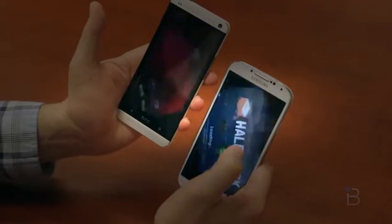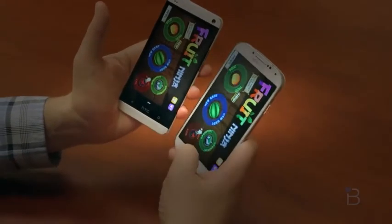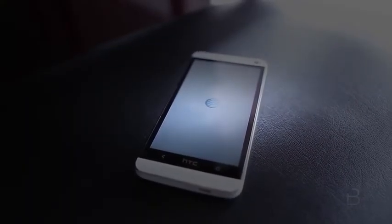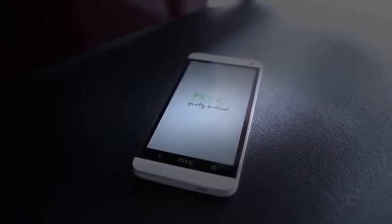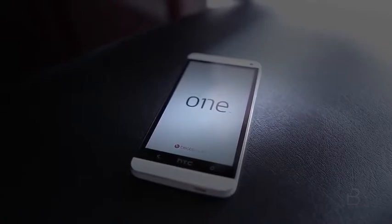Everything is extremely fast — applications open quickly, games load fast, there's no lag at all. From a performance standpoint, these guys are both blistering fast, and I could not declare a winner. One thing that is incredible to see is the boot-up time on the HTC One — it takes advantage of some quick boot technology and boots up in almost six seconds. When it comes to performance, there is no clear winner. Both are really, really fast phones and will handle everything you throw at them pretty awesomely.